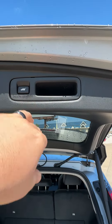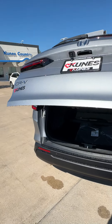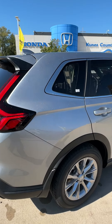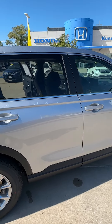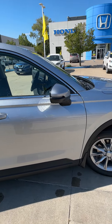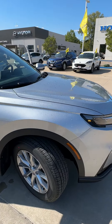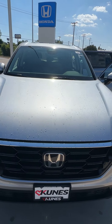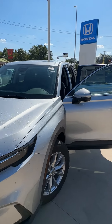Let's hit this little button — one beep and there it goes. This vehicle is available here at Kunis Honda of Quincy, 221 North 36th Street, Quincy, Illinois. You can call Jelly Bean at 217-228-7000. Again, that's 217-228-7000, and don't forget to ask for Jelly Bean.